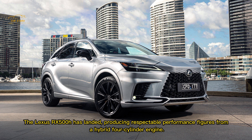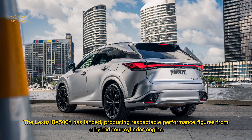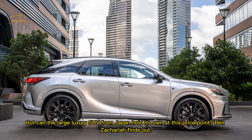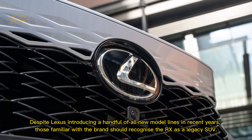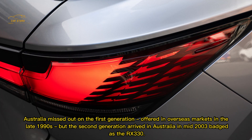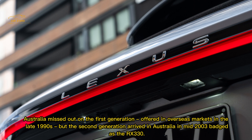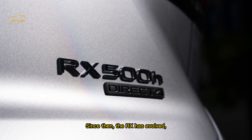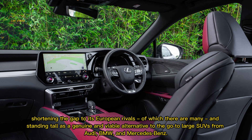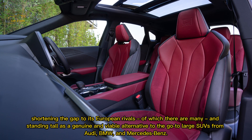The Lexus RX 500h has landed, producing respectable performance figures from a hybrid four-cylinder engine. Ben Zachariah finds out if the large luxury SUV from Japan can hold its own at this price point. Despite Lexus introducing a handful of all-new model lines in recent years, those familiar with the brand should recognize the RX as a legacy SUV. Australia missed out on the first generation in the late 1990s, but the second generation arrived in mid-2003 badged as the RX 330. Since then, the RX has evolved, closing the gap to its European rivals and standing tall as a genuine alternative to large SUVs from Audi, BMW, and Mercedes-Benz.